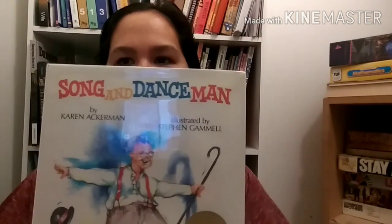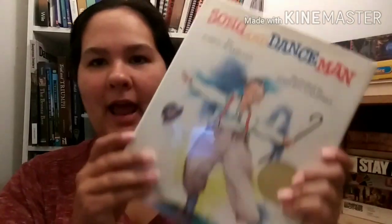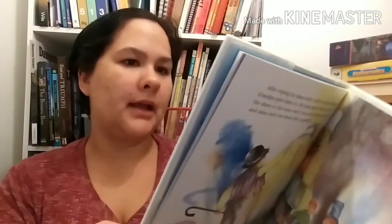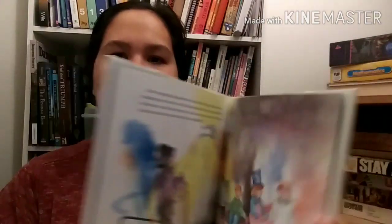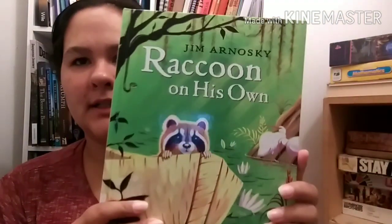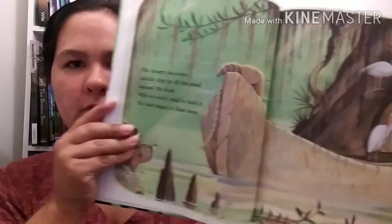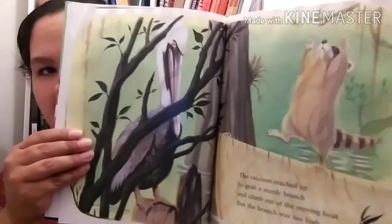We got The Song and Dance Man by Karen Ackerman. It is a Caldecott Medal award winner with very pretty illustrations by Stephen Gammill. We also have Jim Arnosky's Raccoon on His Own. Jim Arnosky does really great nature books - he's got some for older children as well, with beautiful illustrations.